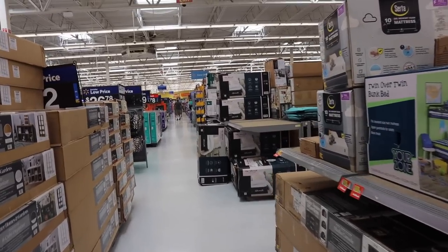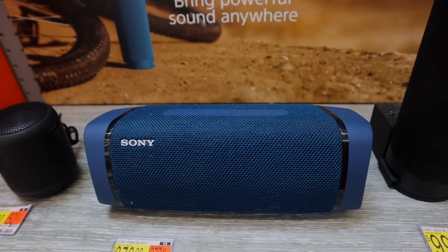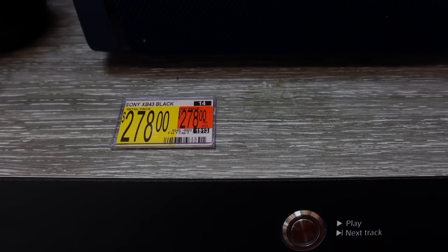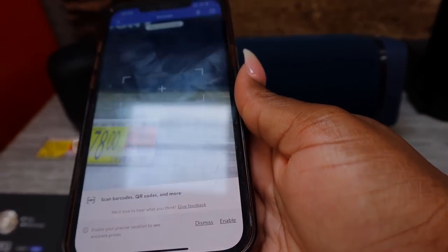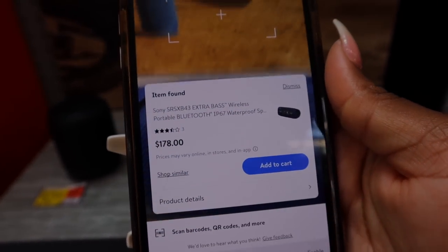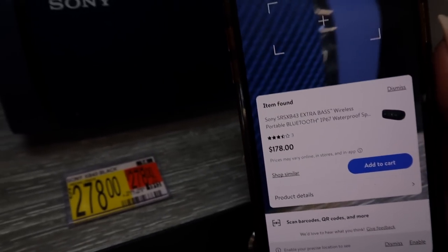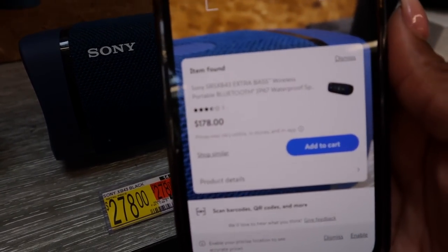This is kind of like a scavenger hunt because it does not say clearance, sale, markdown, or rollback on most things that are actually at lower prices. You have to scan a lot of stuff and see what you can find. So I moved on to this Sony speaker — it says $278 — but is it really? I scanned it and it shows $178. That is a $100 difference, and no one would have known without using this tool.